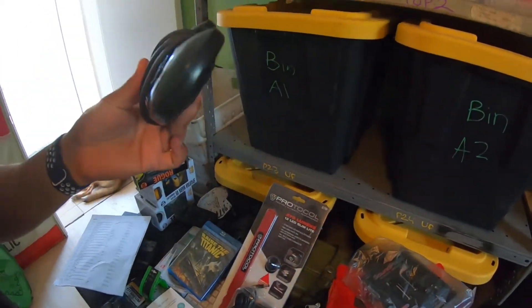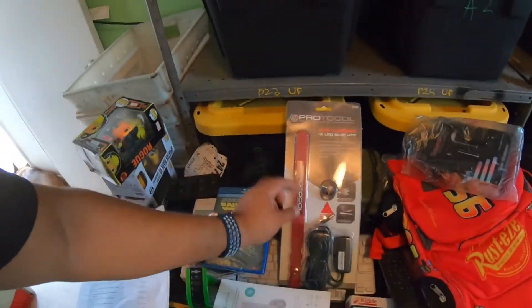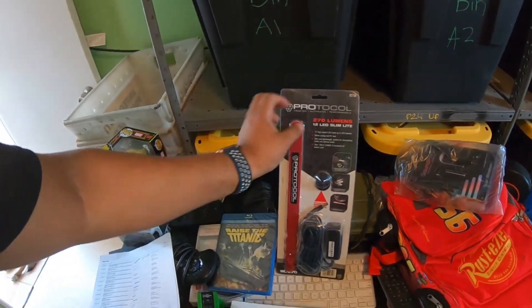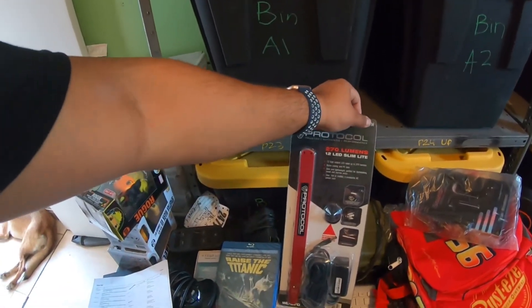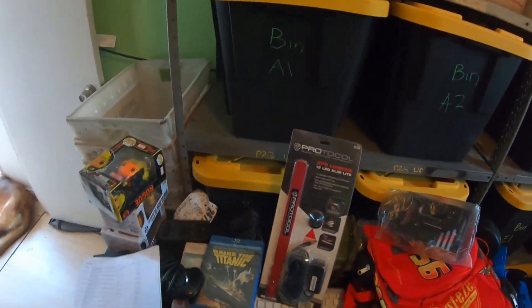I sold a Protocol 9-to-704 light — it's for mechanic stuff. I paid $5 for it and it sold for $30 plus shipping, which was a pretty decent sale.